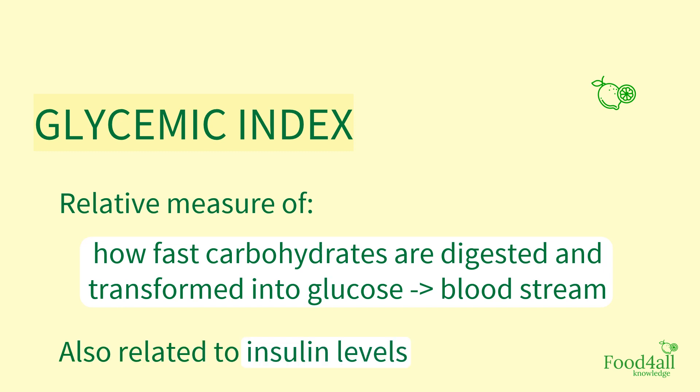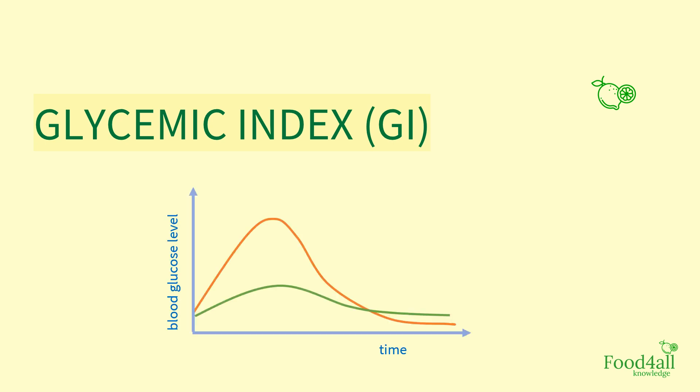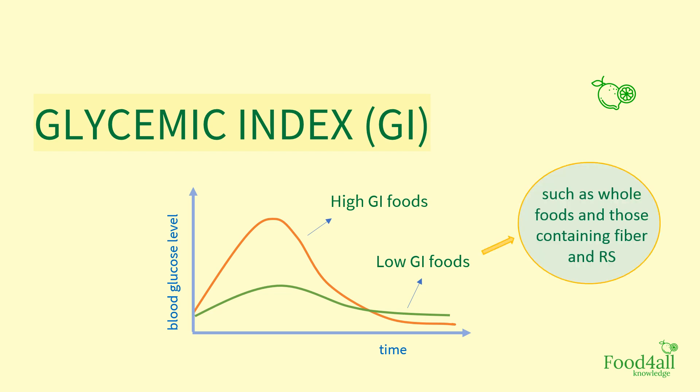So, how does glycemic index, also referred to as GI, correlate to rising blood glucose? This graphic is a representation of the increase in blood glucose over time after the ingestion of food. Foods with high GI promote a higher peak of blood glucose and insulin, while foods with low GI — such as whole foods and those containing fiber and resistant starch — allow for a lower and more gradual variation in blood glucose, which is beneficial to our system.